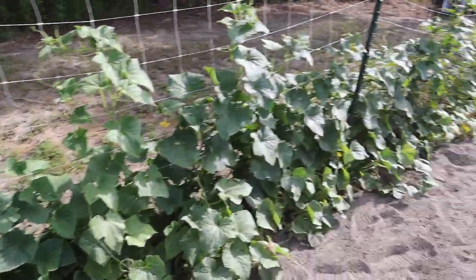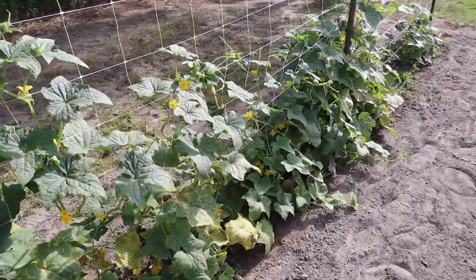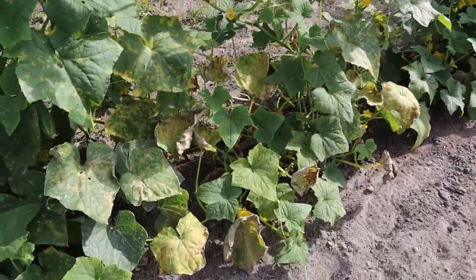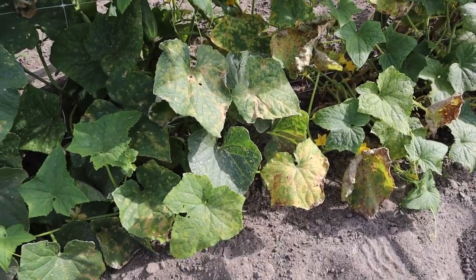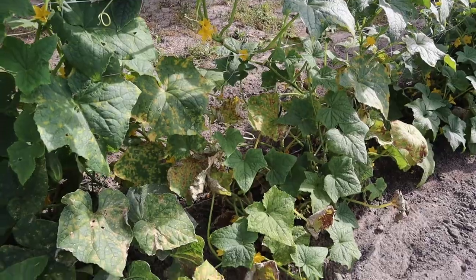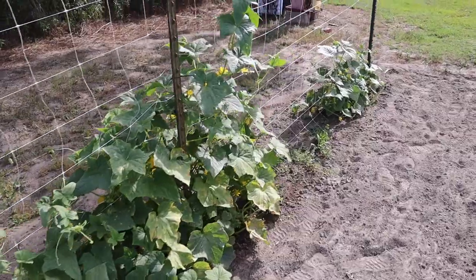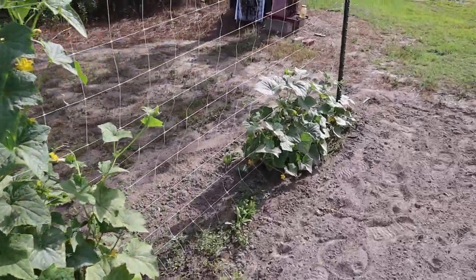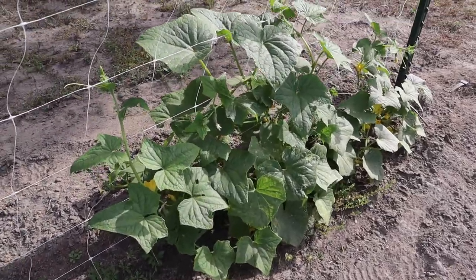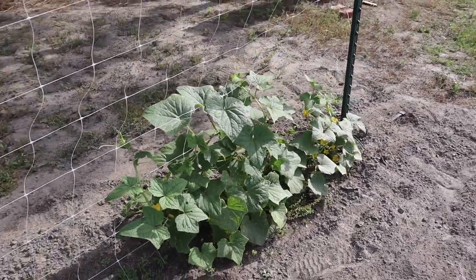Got some disease coming along down here — can't really tell if this is the gherkin variety or part of those Bristol cucumbers, but you can see that kind of mottling on those leaves there. That's not a good sign. Sometimes they'll grow out of it, sometimes they're toast, but we got more planted so we'll be okay. These gherkins just haven't been super impressive — they make a few cucumbers and they're pretty tasty, but not maximal production by any means.